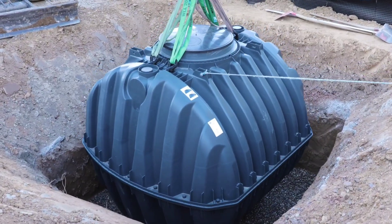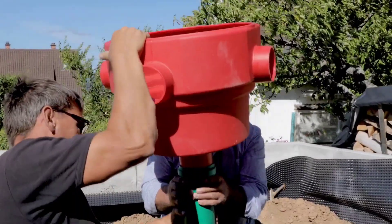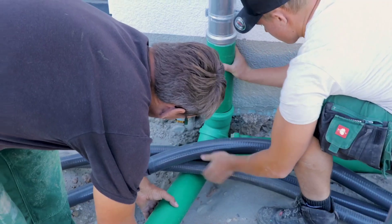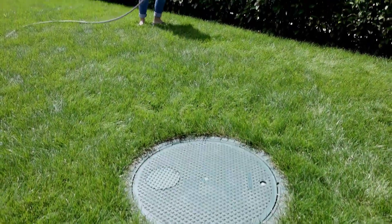Rainwater serves more purposes than just nurturing gardens or aiding in laundry tasks. It's a crucial strategy for preserving our underground water reserves and reducing expenses. This is why the technology for harvesting and storing rainwater has become more advanced.